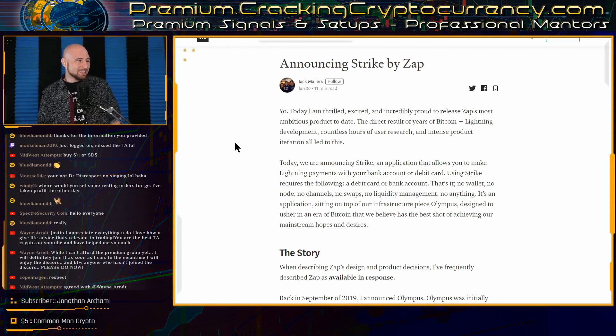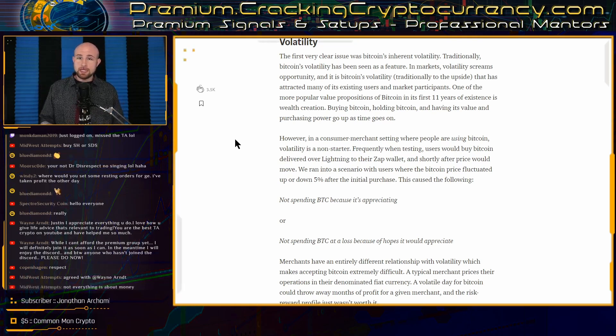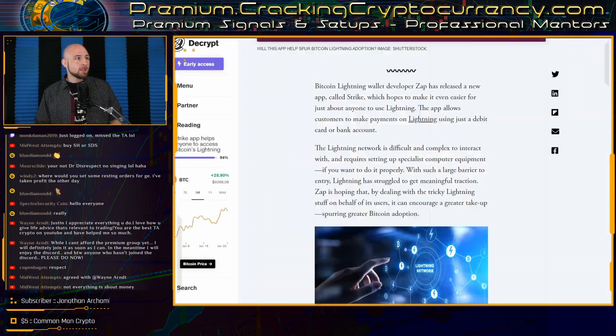He says: 'Today we are announcing Strike, an application that allows you to make Lightning payments with your bank account or debit card,' adding it's an application sitting on top of their infrastructure piece Olympus, designed to usher in an era of Bitcoin that has the best shot of achieving mainstream hopes and desires. The Strike app allows users to attach their bank account or debit card to the app, similar to how PayPal functions, and use the app to pay for Lightning-enabled invoices directly, while remaining simple and intuitive to set up.